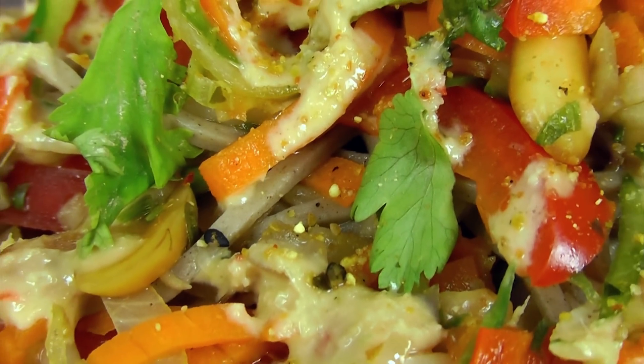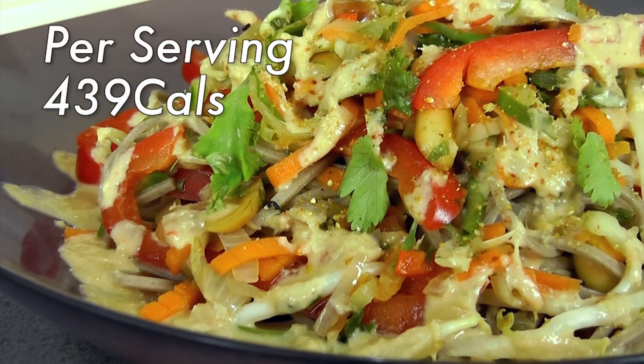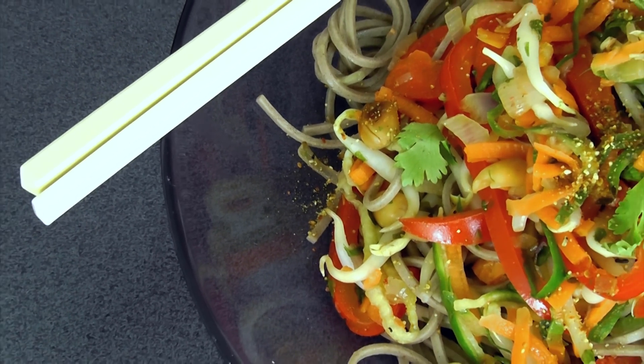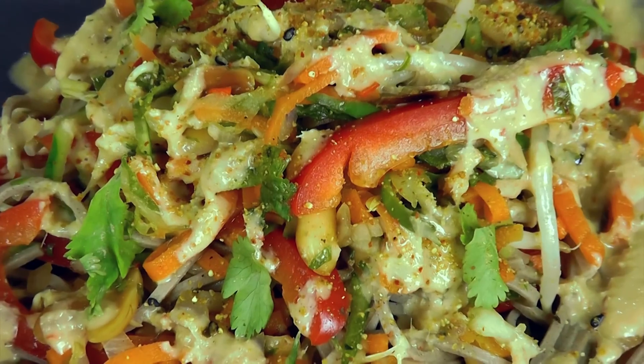These veggie noodles topped with peanut sauce are to die for. Each serving is just under 450 calories. With a huge serving of vegetables and complex carbs from the soba noodles, this meal will keep you satisfied for a very long time. You're getting 2-3 servings of vegetables and healthy fat from the peanut sauce, so this simple dish makes a very healthy meal. You can also choose to serve it without the soba noodles as a starter, or replace the soba noodles with another complex carb of your choice.